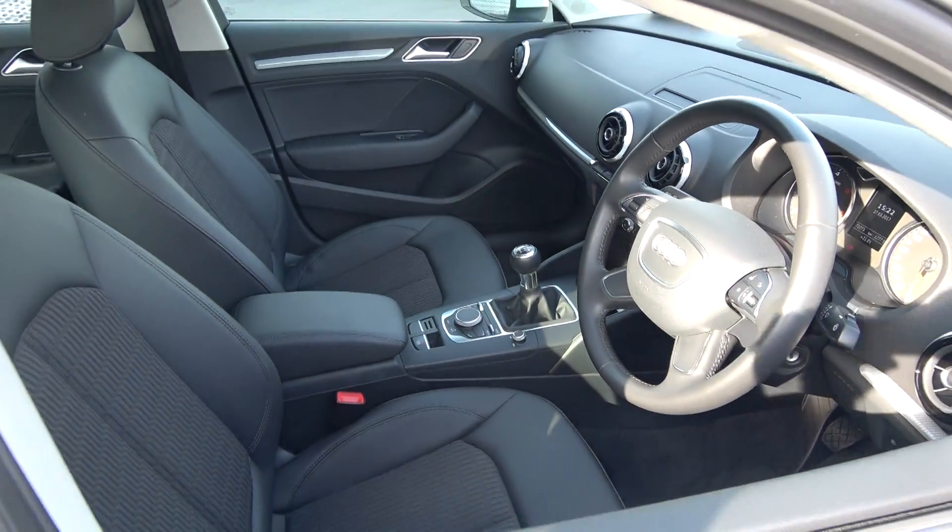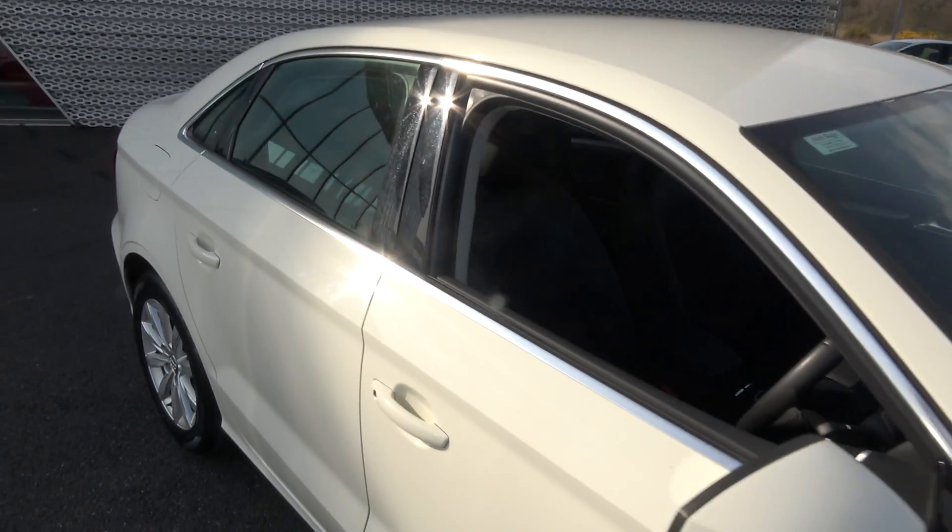1.6 TDI, 105 brake horsepower, SE model, finished in a striking Amalfi white exterior.